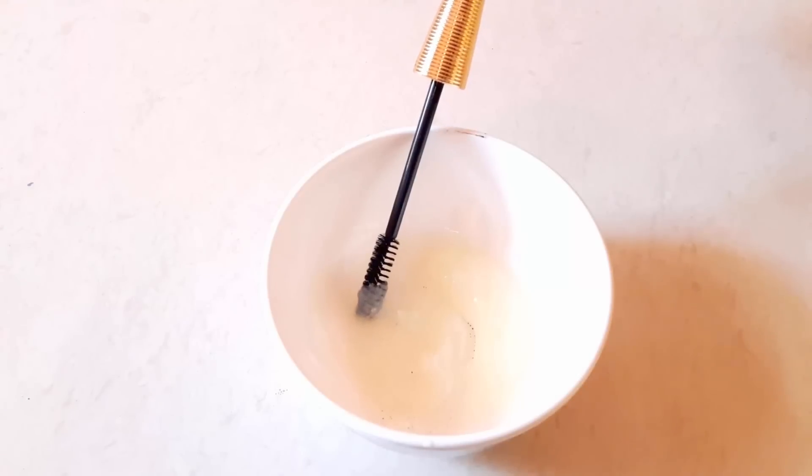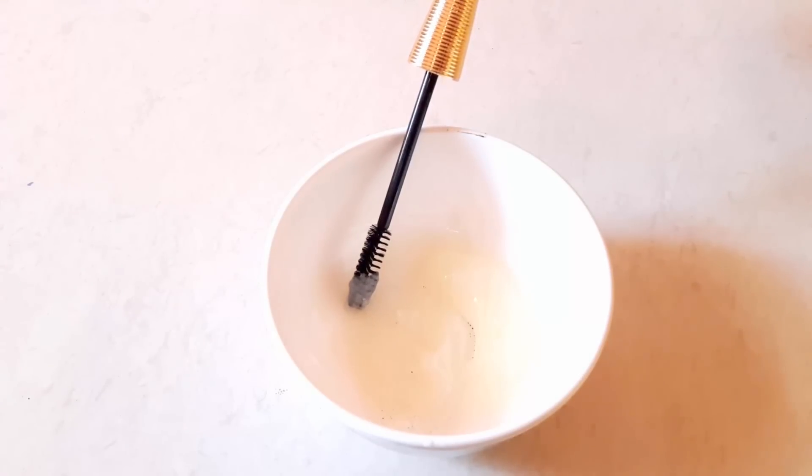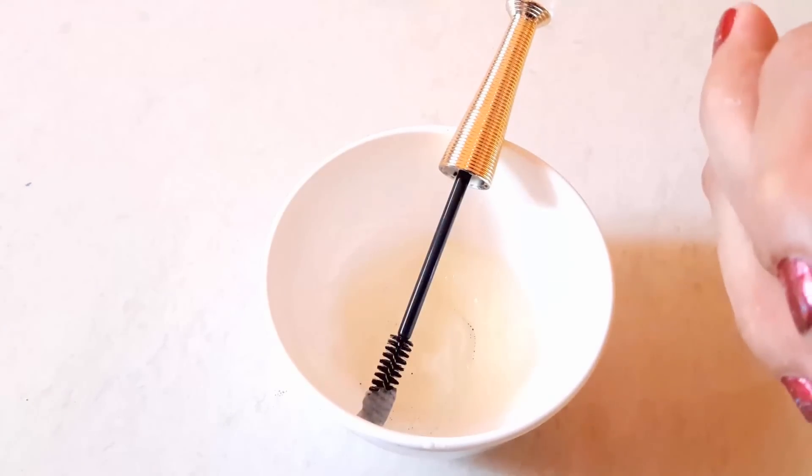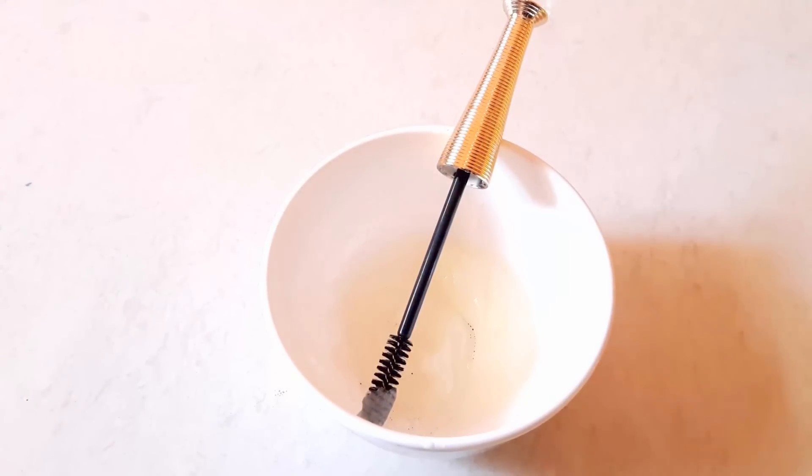Do this regularly for at least 2 weeks to get thicker, longer and fuller eyelashes. This secret oil works really well to grow eyelashes fast and quickly with natural ways. Hope you find this video useful. Please like, share and subscribe to my channel. Bye bye and take care. Thanks for watching.